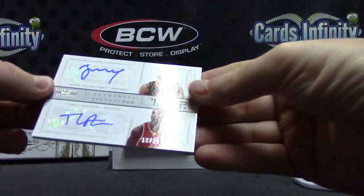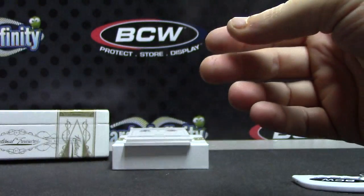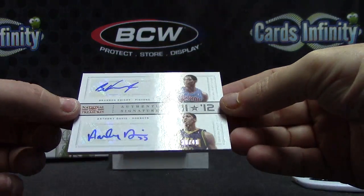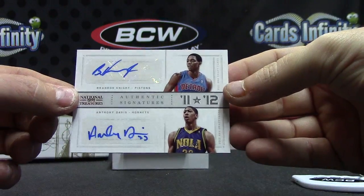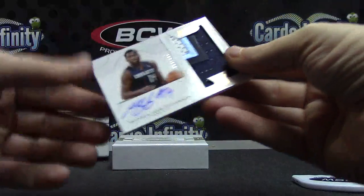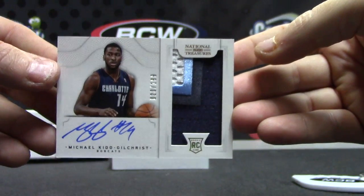We have Jonas, Giannis, and Thomas Robinson dual autograph numbered to 25. Another dual autograph of Anthony Davis and Brandon Knight, 25 of 49. Anthony Davis is flying out everywhere. And that's a nice one — Michael Kidd-Gilchrist rookie patch autograph numbered to 199. True rookie patch autograph.